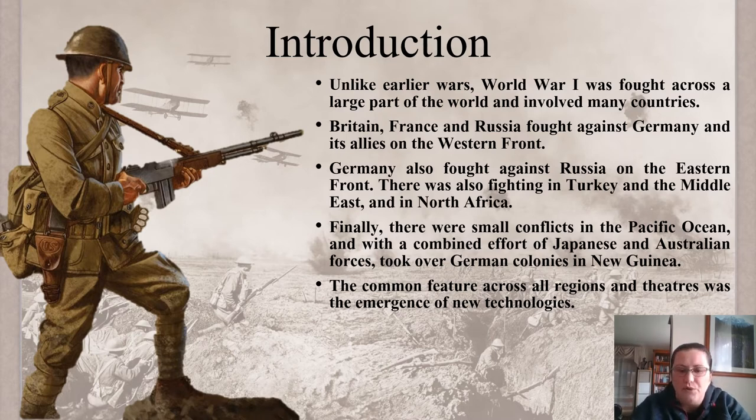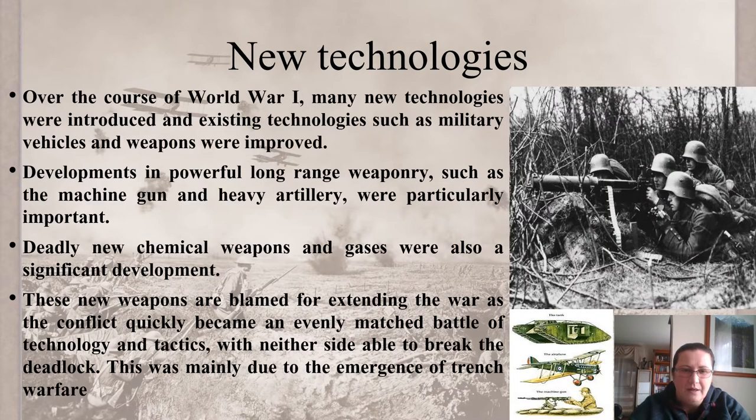The common feature across all regions and theatres was the emergence of new technologies — military vehicles and weapons that were just improved. We were under the impression that certain battles were going to take place hand to hand, that it's going to be a simple sort of run-at-the-enemy style of fighting, like wars before.